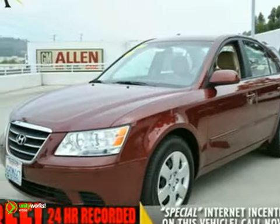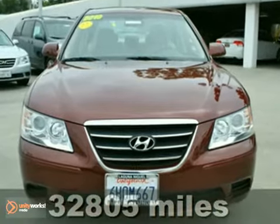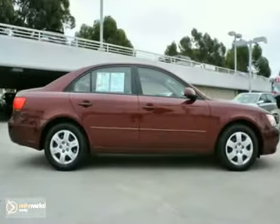Here's a 2010 Hyundai Sonata. Standard amenities include air conditioning, one-touch power windows, remote-powered door locks, four-wheel anti-lock brakes, and driver and passenger whiplash protection.